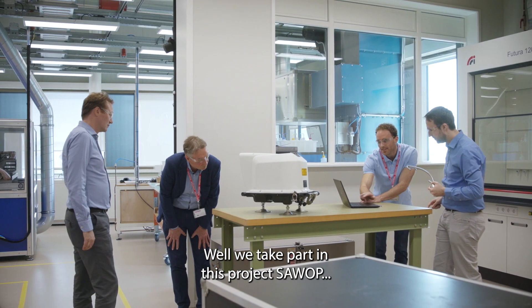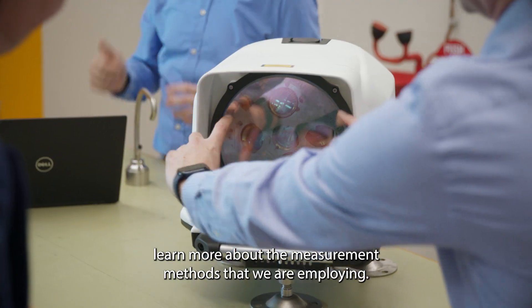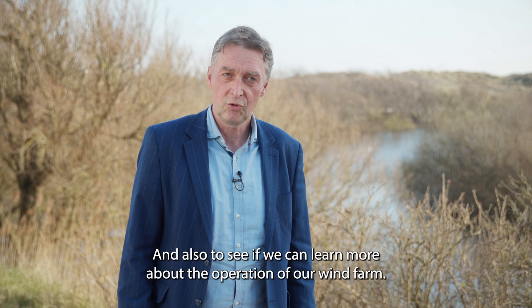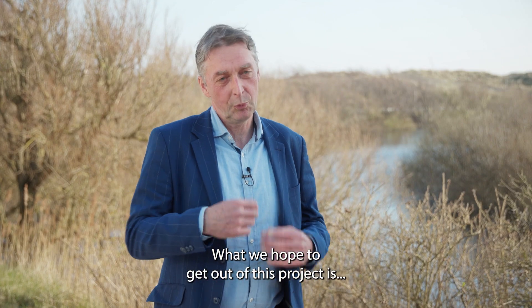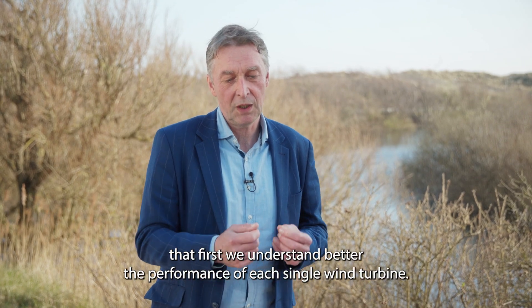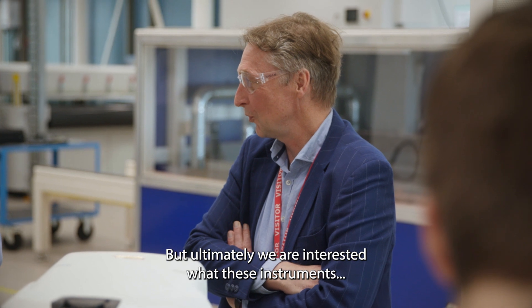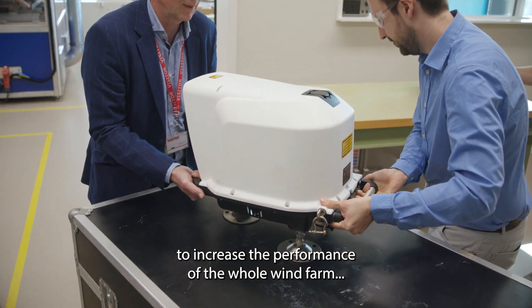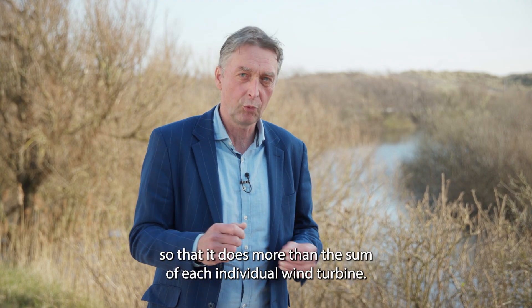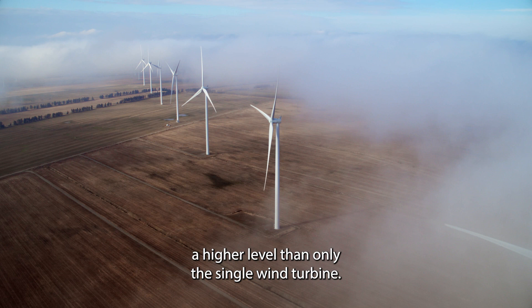We take part in this project SARWOP because we find it very interesting and worthwhile to learn more about the measurement methods we are employing and also to see if we can learn more about the operation of our wind farm. My name is Jan Koeling. I'm a lead engineer wind resource at Vattenfall. What we hope to get out of this project is that first we understand better the performance of each single wind turbine, but ultimately we are interested in using these instruments to increase the performance of the whole wind farm — so that it does more than the sum of each individual wind turbine. And that can only be done if you elevate the control strategy to a higher level than the single wind turbine.